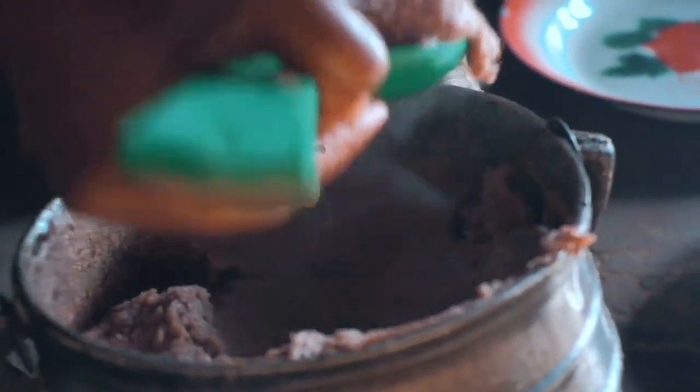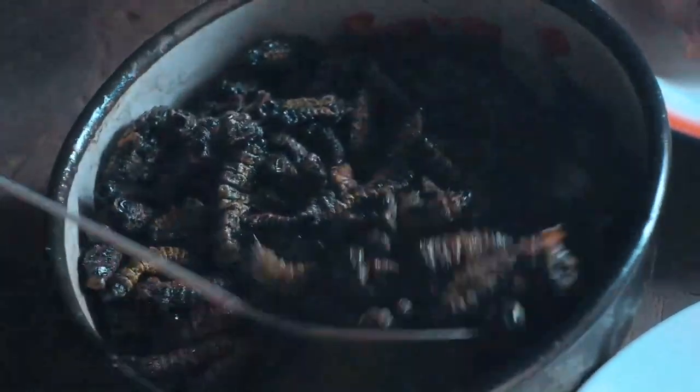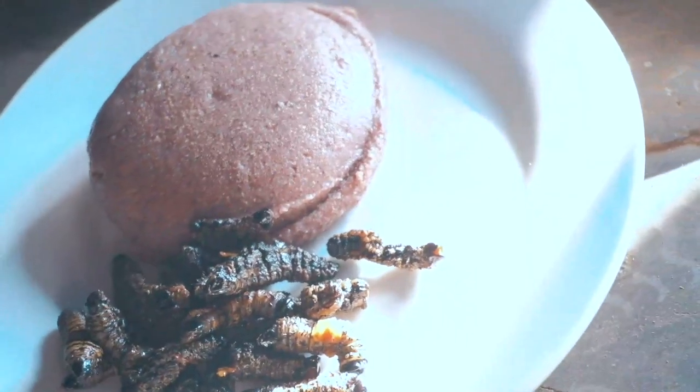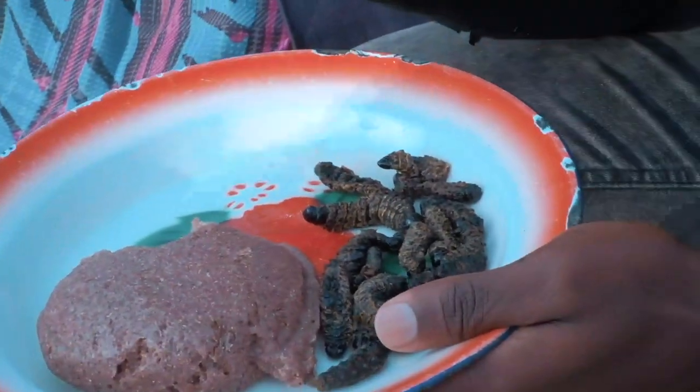I know you're curious about the taste. Sorghum has a mild, earthy flavor. Its texture and flavor is similar to wheat berries, and the flour really is like that wheat-like, gluten-free flour. You gotta eat it with your hands, though. No forks and knives here.